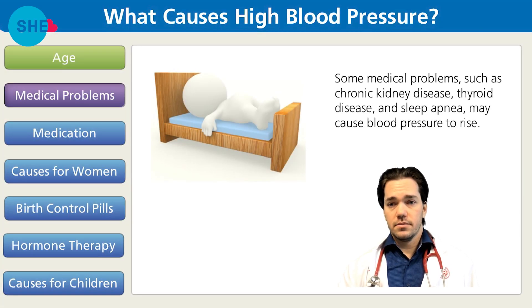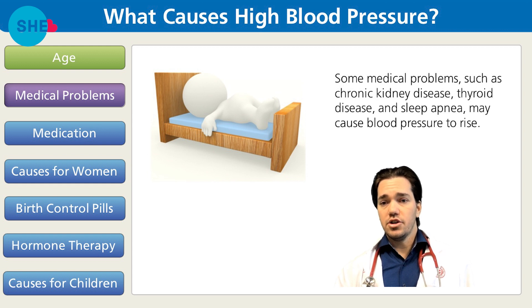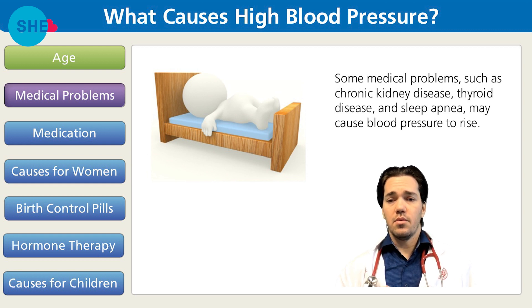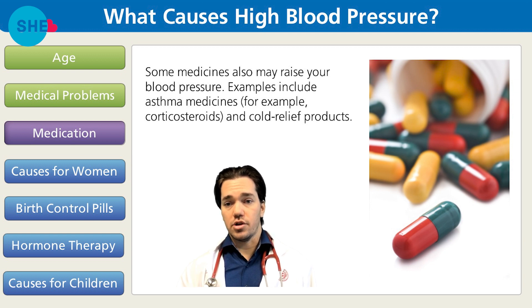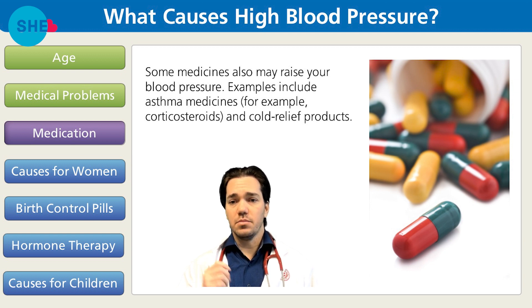Some medical problems such as chronic kidney disease, thyroid disease, and sleep apnea may cause blood pressure to rise. Some medicines may also raise your blood pressure. Examples include asthma medications such as corticosteroids, and cold relief products.